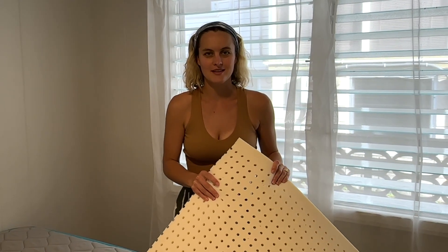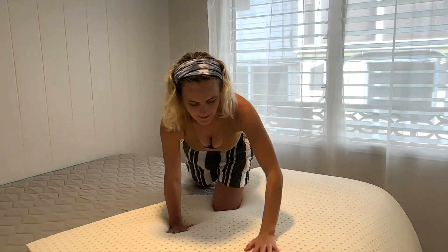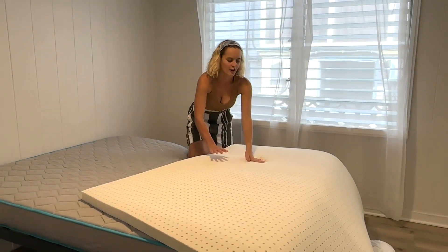We used the latex mattress last year for one full year while we were traveling, and we liked it so much we ordered another one. I do recommend that if you're worried about your posture, making sure it's super aligned while you're sleeping, order maybe a hard versus a medium soft — it'll keep your back straight when you sleep.